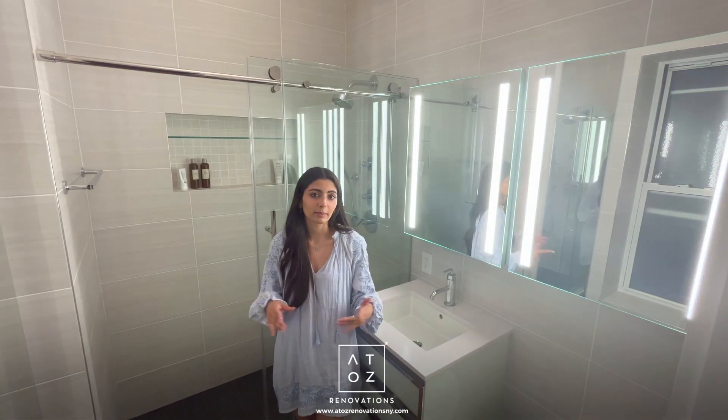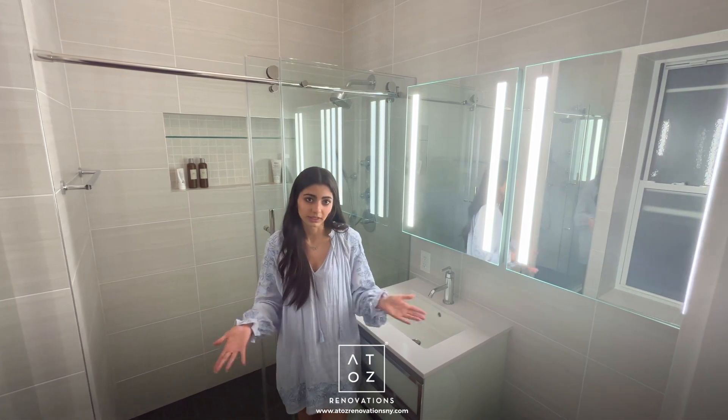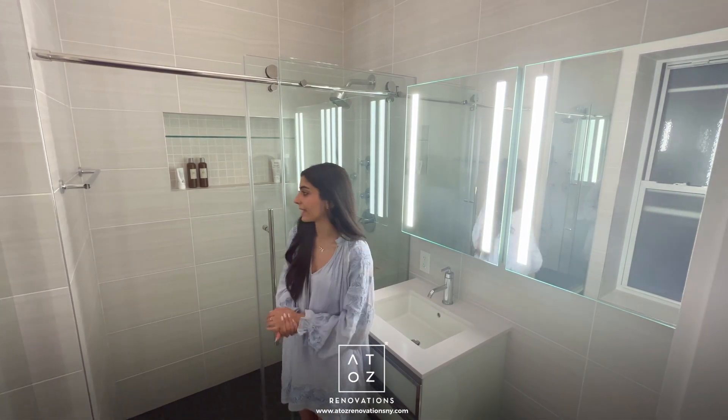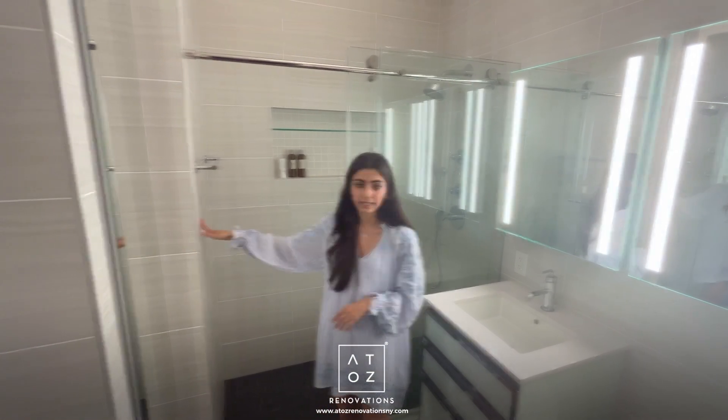For this project we weren't really making any changes to the layout — the client just wanted the finishes to reflect her own personal style. One change we did want to make was to get rid of this wall bump out, but that was not an option, so we did end up keeping it but tiling it in.